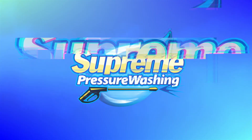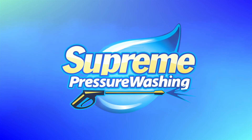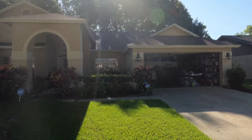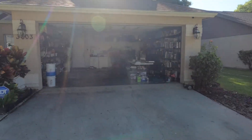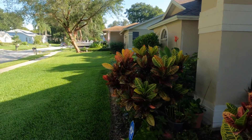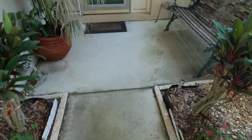Hey guys, here we are at the job site. Let's go ahead and do a walk around. Good sidewalk up to there — single story house, pretty good size. Man, this guy's got a lot of plants around here, but we do our best to get them all. I have to get all these soaked down. You can see all along the gutter line there's algae growth coming up along here. These sidewalks are not a big deal.